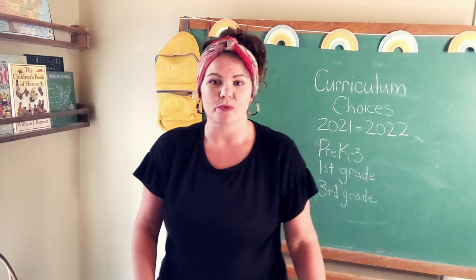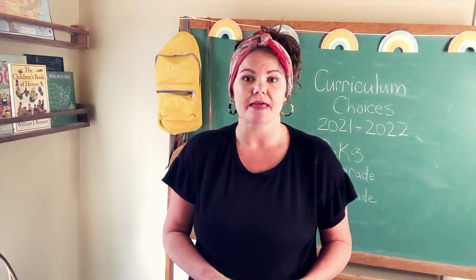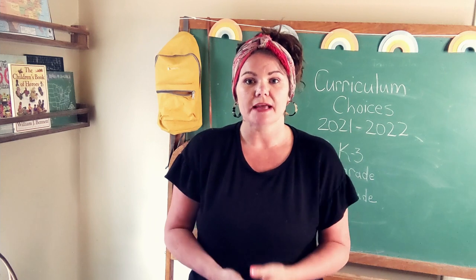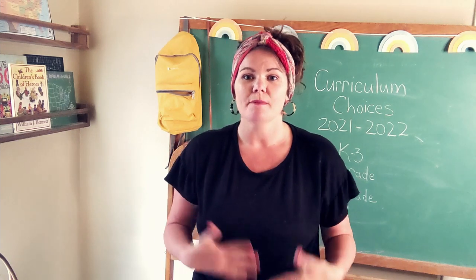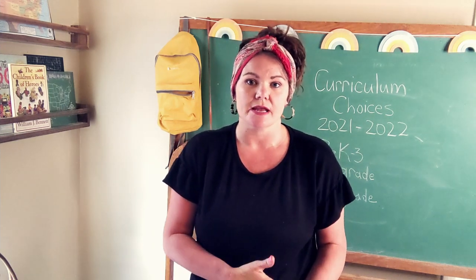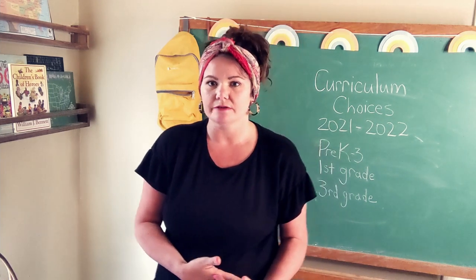After morning time, we take a little break — the kids do their chores, get dressed for the day, and then we gather for our lessons. During lessons, my three-year-old is nearby playing and might jump in to paint or draw. This is mostly the time for individual lessons for my six and eight-year-old, and then also a lot of it together.